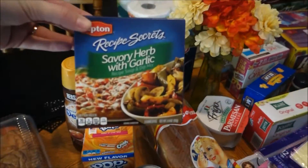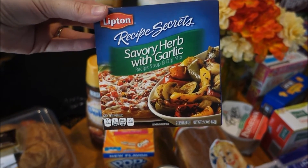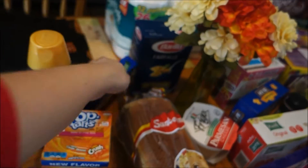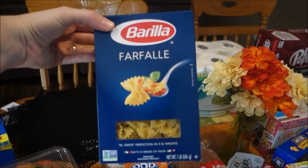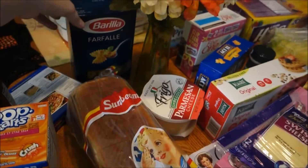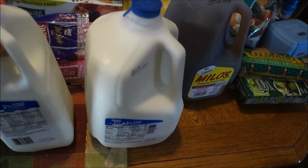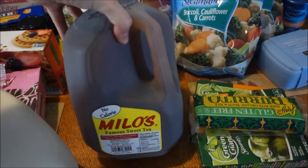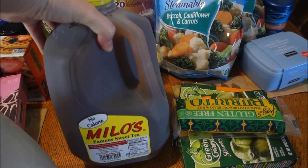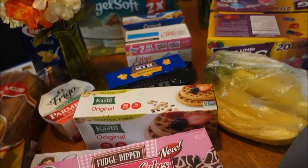I got some five-cheese garlic bread and a regular loaf of bread. I got this Lipton Savory Herb with Garlic soup and dip mix for a recipe I'm trying this week, along with bowtie pasta for that same new recipe. I went ahead and got a gallon and a half of milk — some weeks we just go through a lot. I got the Milo sweet tea that Dennis and Andre like, and some more sliced Swiss cheese.